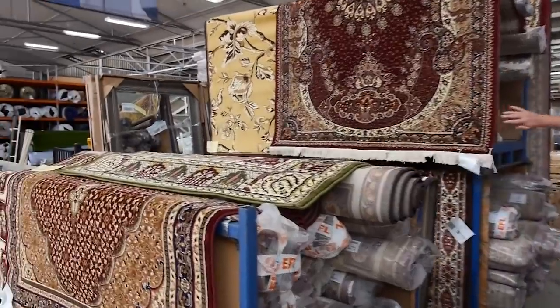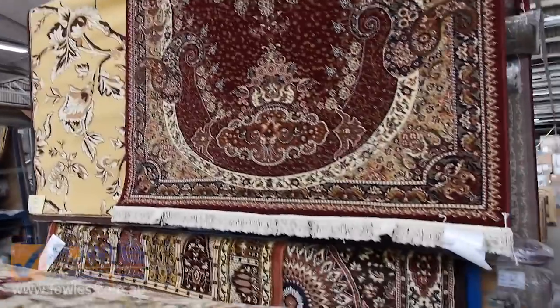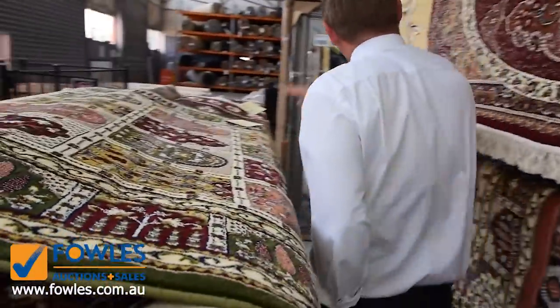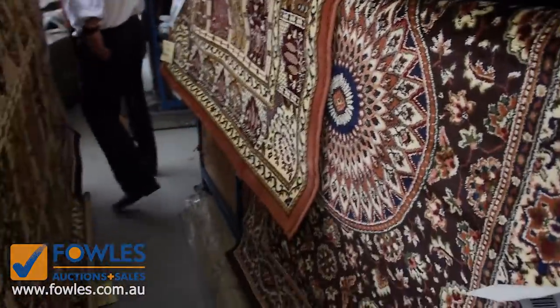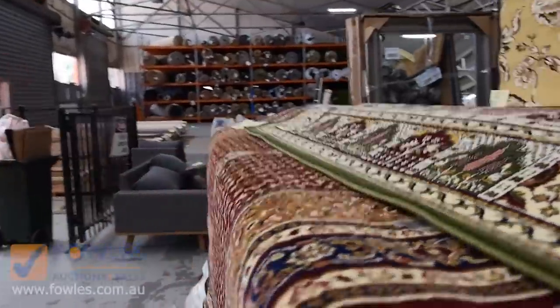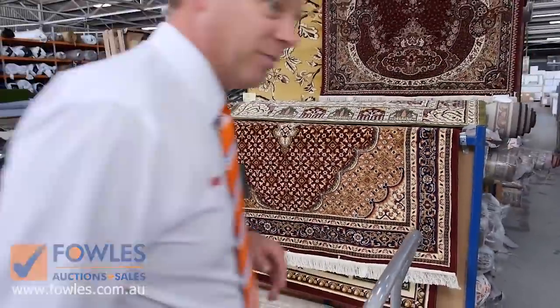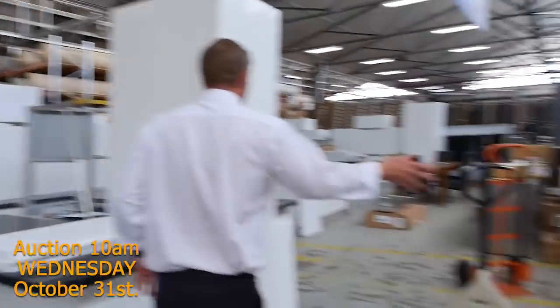We've got a huge delivery of unreserved Persian design rugs. There's a heap of different styles and colors here. I'm going to start them all the way at $1 — last week when they came in they were sort of $10 to $20, and a couple of the more popular ones maybe $40, but absolute bargains on all of those rugs. There are some quite large ones as well, so they'll be good fun.